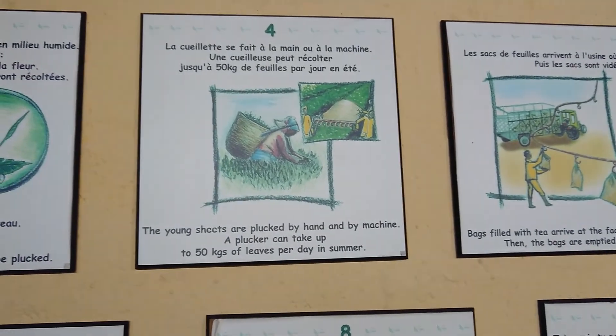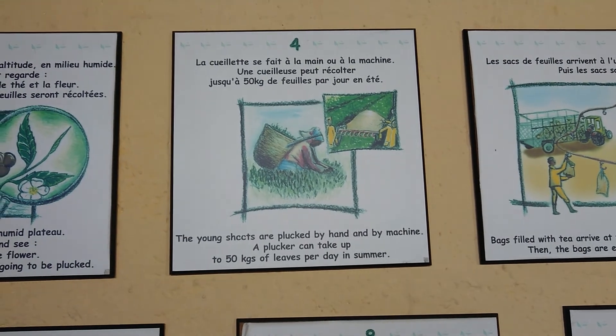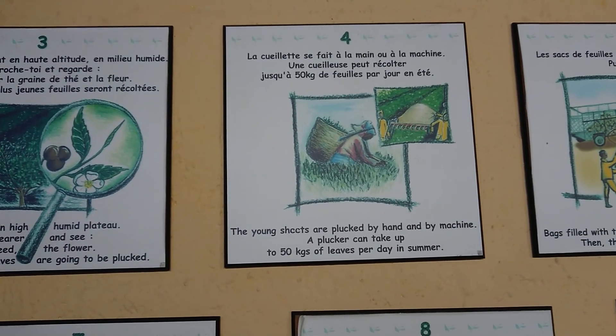Tea is plucked by hand and by machine. A plucker can take up to 50 kilograms of leaves per day in summer.